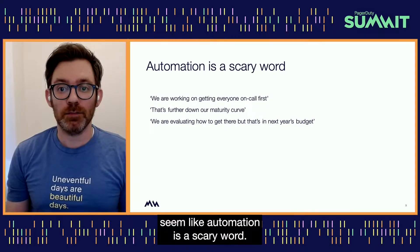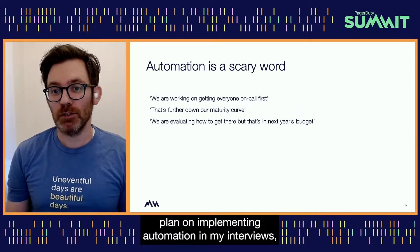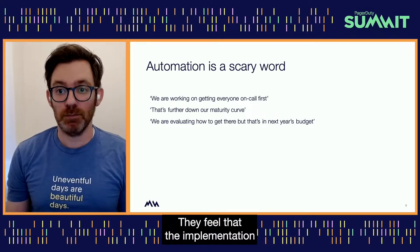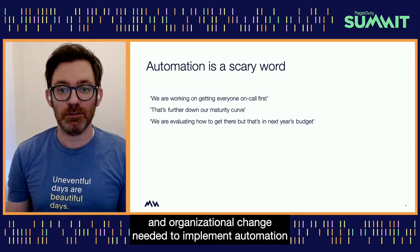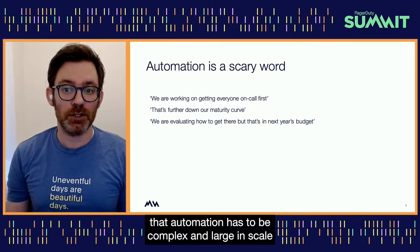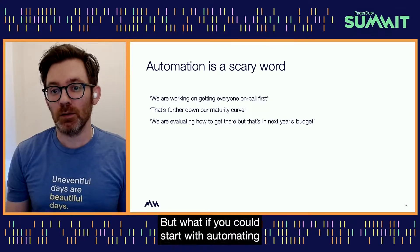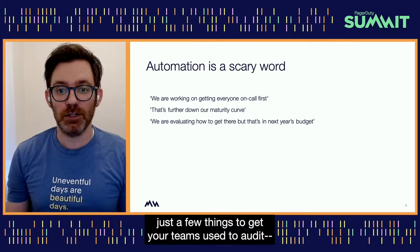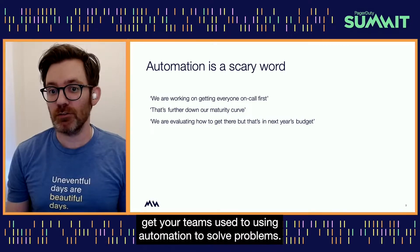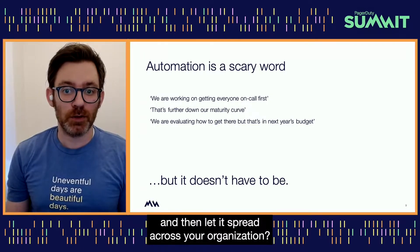After explaining all this, it might seem like automation is a scary word. When I ask customers about when they plan on implementing automation, I get a lot of feedback that their organizations are not ready to start with automation. They feel that the implementation and organizational change needed is not yet in their grasp. Some of this comes from a misconception that automation has to be complex and large in scale to be worthwhile. But what if you could start with automating just a few things to get your teams used to using automation to solve problems? What if you could normalize it in a few teams and then let it spread across your organization?